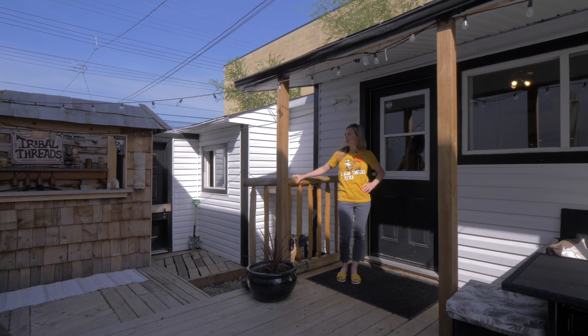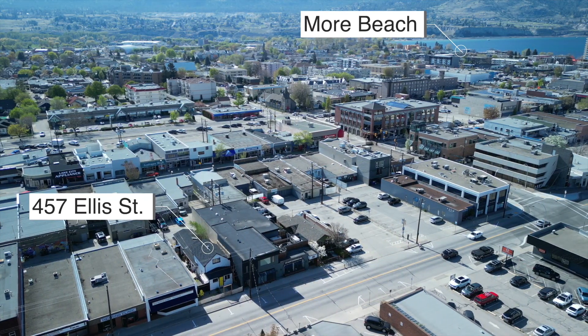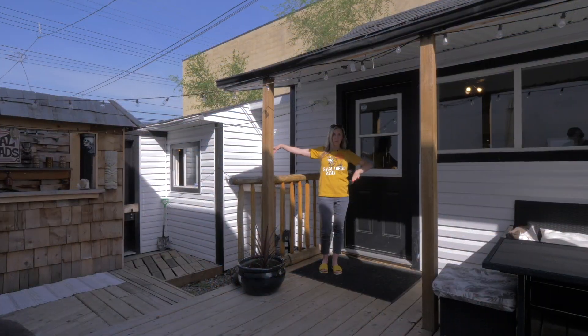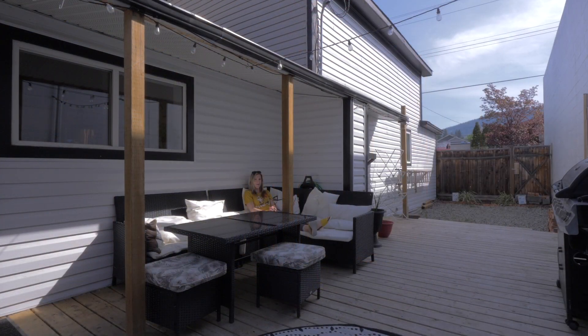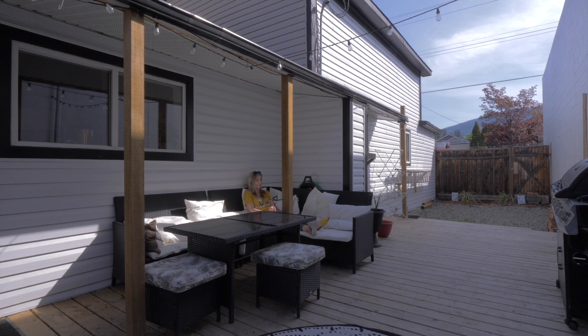Everything else you need is nearby — breweries, wineries, restaurants — it's all right here. It's actually oddly relaxing for being right in downtown Penticton.